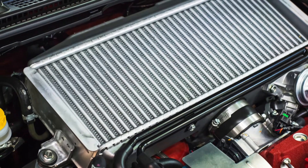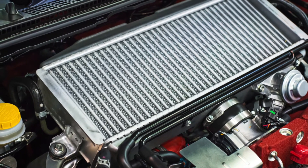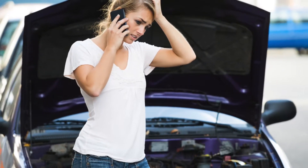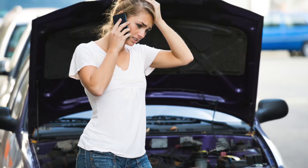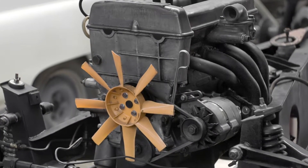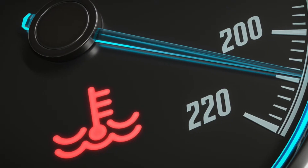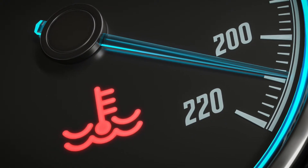Ultimately, your car radiator is responsible for allowing your engine to continue to run without overheating and breaking down. The radiator consistently collects overheated coolant and runs it through metal parts that direct the heat into the air and away from the engine, thus cooling the liquid enough to return to the engine. So without your car radiator, your engine would never last.